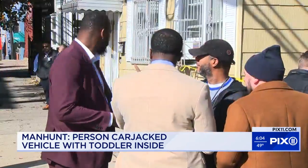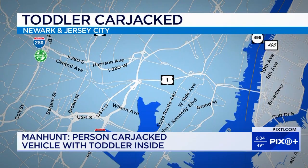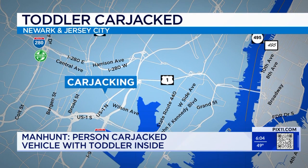The crime began at 8:13 in the morning, according to police. That's when the silver Hyundai was carjacked on Wilson Avenue in Newark with the three-year-old boy inside.